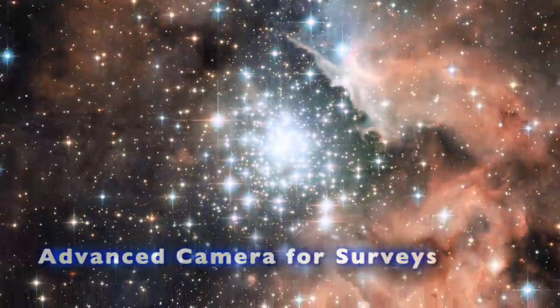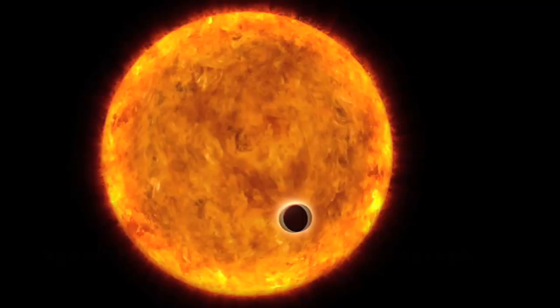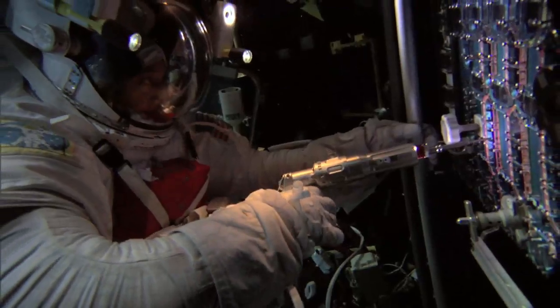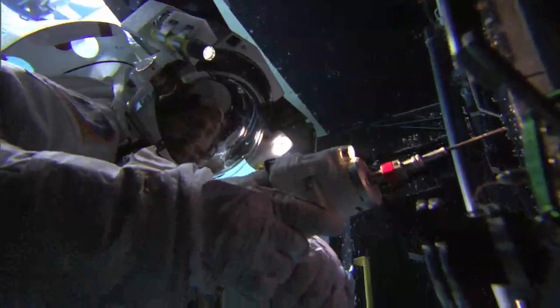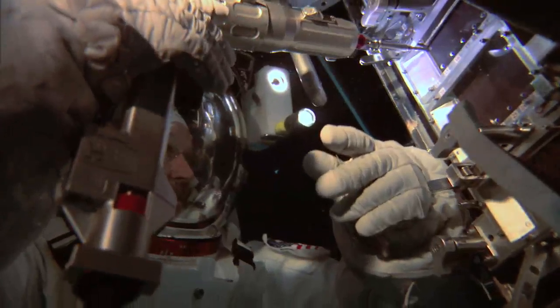We're also going to attempt two repairs of failed instruments on board Hubble: the Advanced Camera for Surveys and STIS. ACS was inserted on Hubble in 2002 and before it died, it was the most heavily used instrument on Hubble. STIS was our first black hole hunter, and it went on to do the first detection and chemical analysis of the atmosphere of a planet around another star. This will be the first time we've ever done an in-situ repair of science instruments — a big challenge. There are 110 very small screws to remove to gain access to the board we need to replace, and in space, things float and debris is a real issue. If successful, it will be a real triumph for NASA engineering.